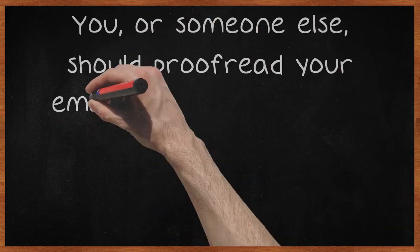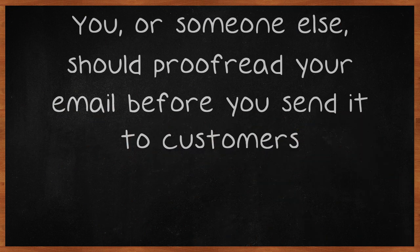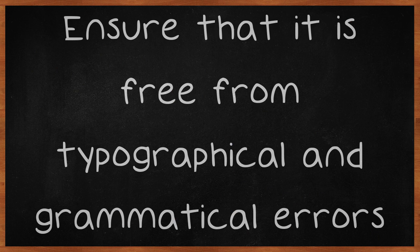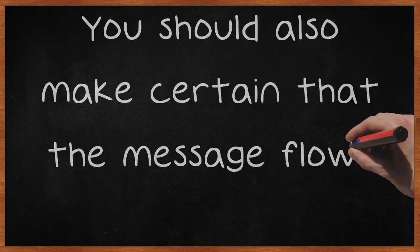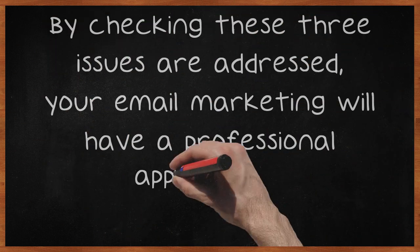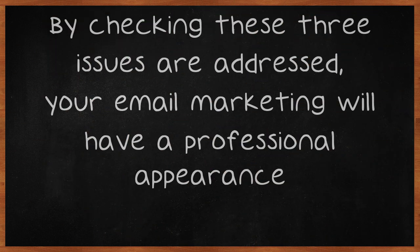You, or someone else, should proofread your email before you send it to customers. Ensure that it is free from typographical and grammatical errors. You should also make certain that the message flows easily. By checking these three issues are addressed, your email marketing will have a professional appearance.